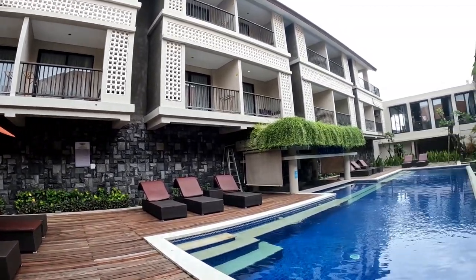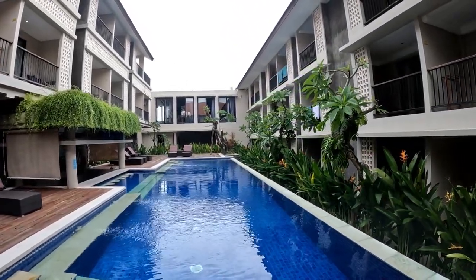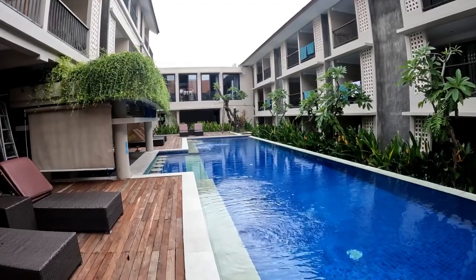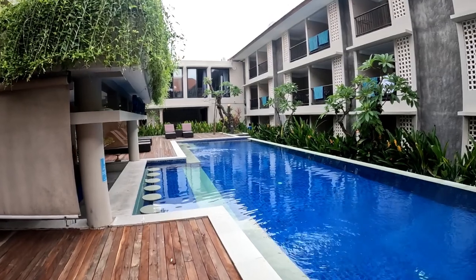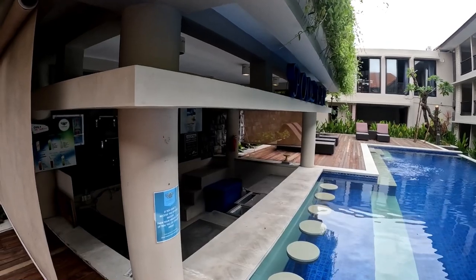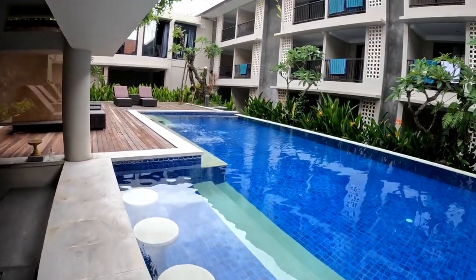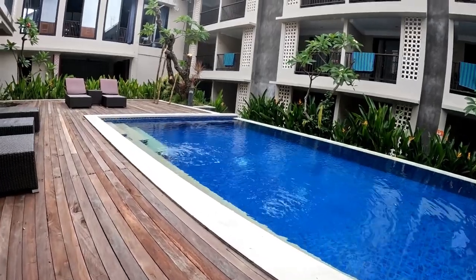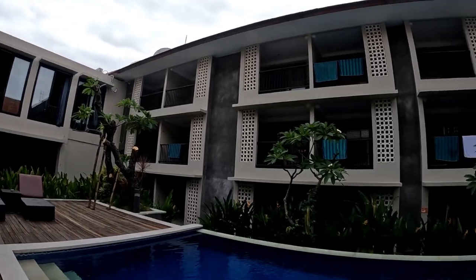So this is the swimming pool, and this hotel has two swimming pools. This is the first swimming pool I'm showing you guys. And this is the pool bar — looks like it's still closed. And let's take a look at the next swimming pool.